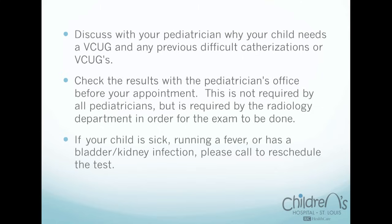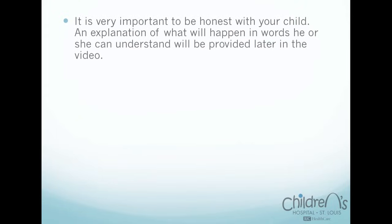If your child is sick, running a fever, or has a bladder or kidney infection, we cannot do the test. Please call to reschedule. It is very important to be honest with your child. An explanation of what will happen in words he or she can understand will be provided later in the video.